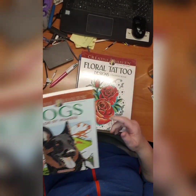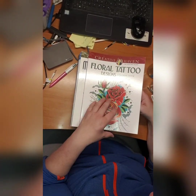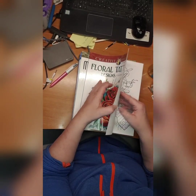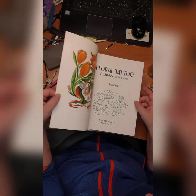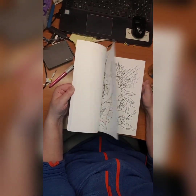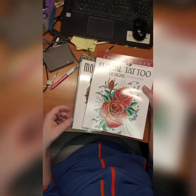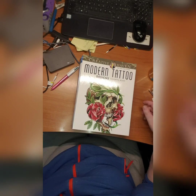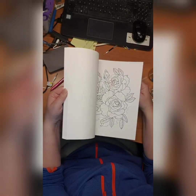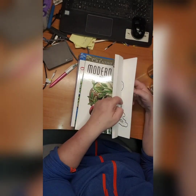Then we have Floral Tattoo Designs coloring book by Eric Suida — I have no idea who that is. There are floral design tattoos inside. Then we have Modern Tattoo Designs, also by Eric Suida. You can see an example of coloring here — I did this one.